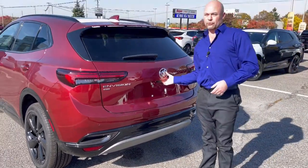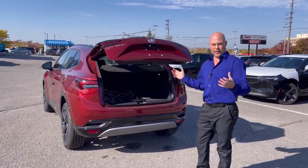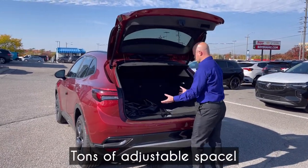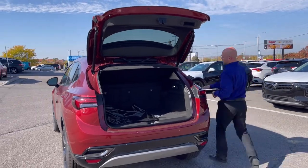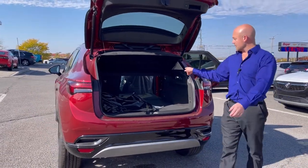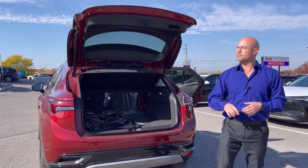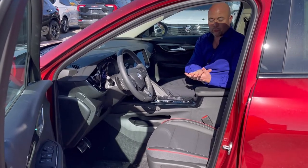Sport utilities have been popular because of their cargo carrying capacity. There's lots of generous space back here, with a privacy screen as well. When you fold the seats down you get a nice flat floor, and you can see the 60/40 split — the 60 side is where you're going to carry most of your stuff. This is the Essence trim of the Envision with the Sport Touring package.